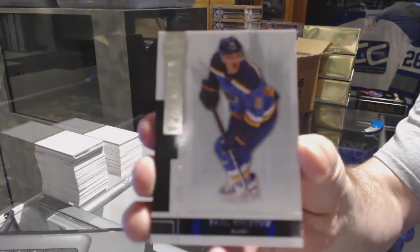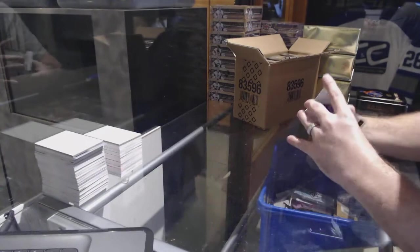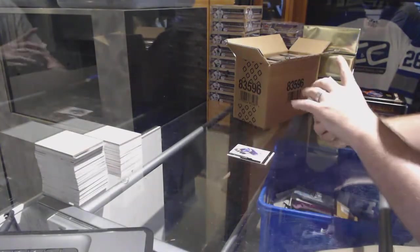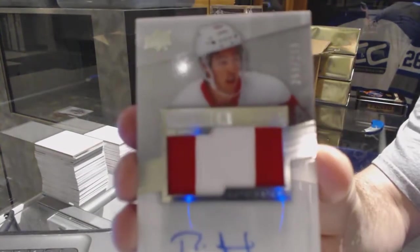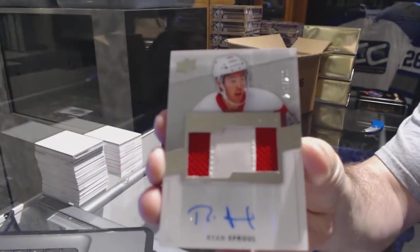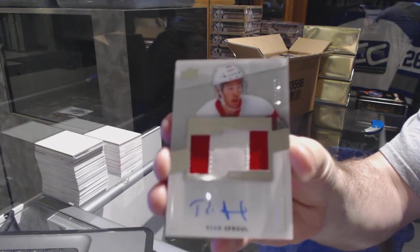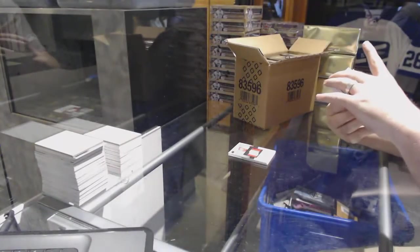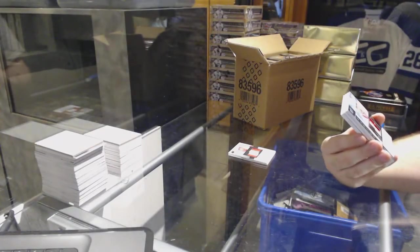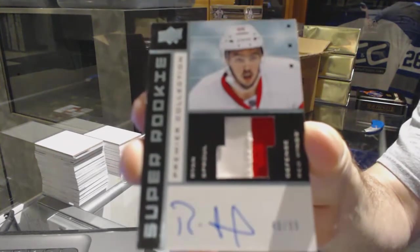For the St. Louis Blues, the 249, Paul Stastny. For the Red Wings, the 299 rookie patch auto — Ryan Sprawl. We have a two-color super rookie patch auto for the Red Wings, Ryan Sprawl.